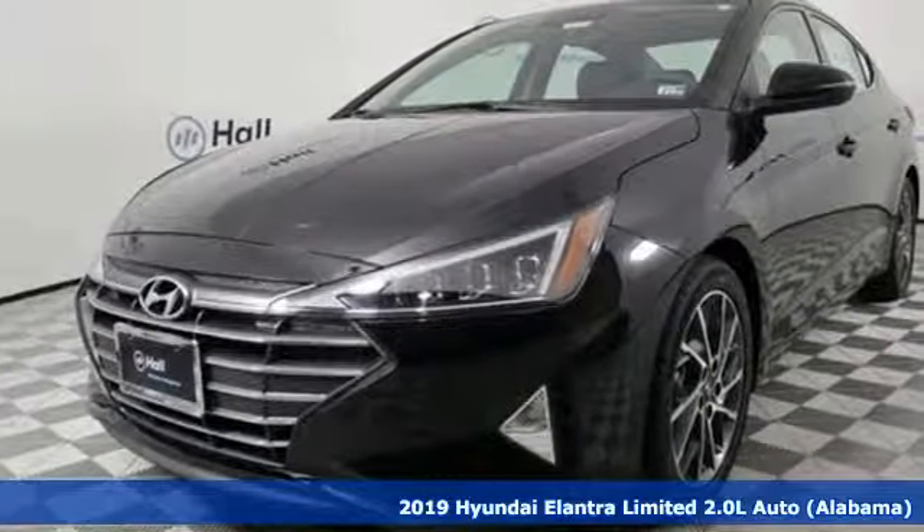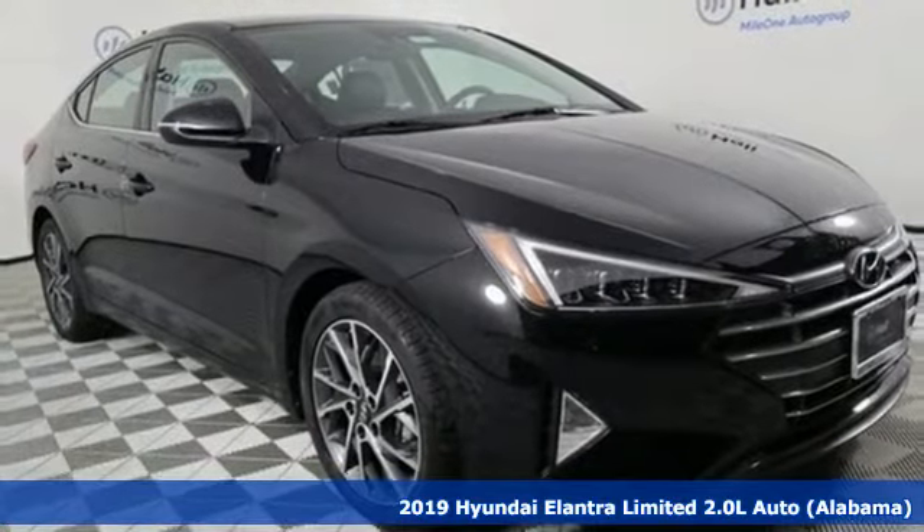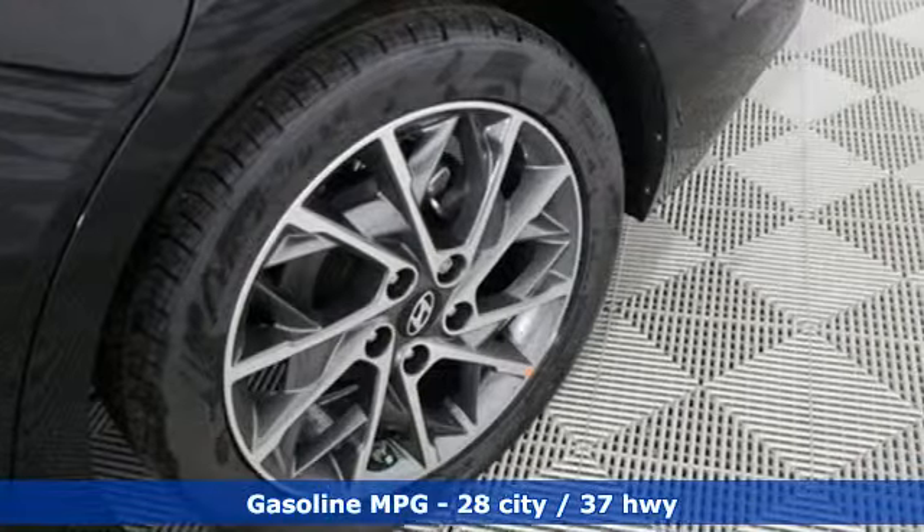Here's a new 2019 Hyundai Elantra. Its style is bold and expressive, its substance uniquely impressive. And get ready for an impressive combination of features.